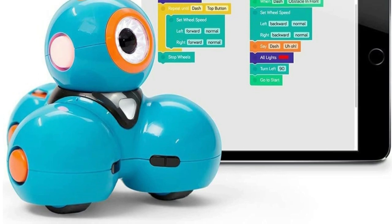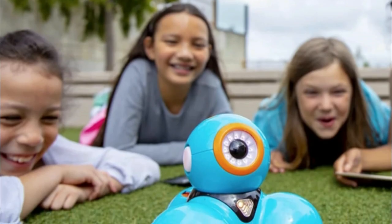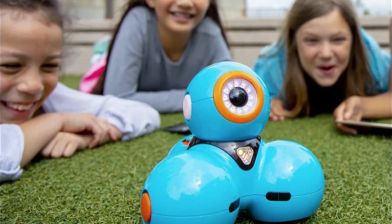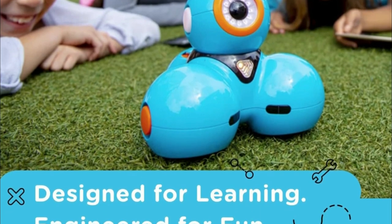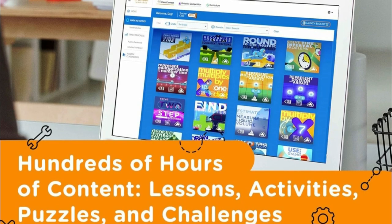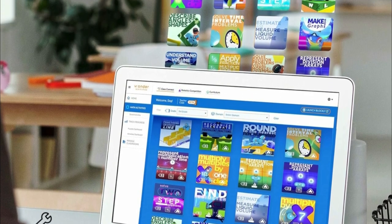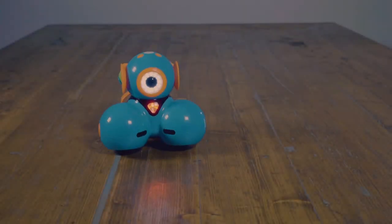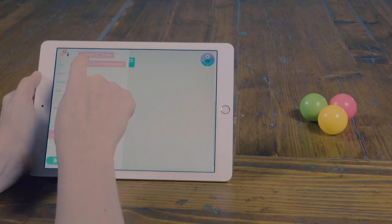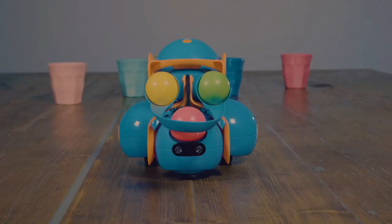Pair Dash with Wonder Workshop's free apps available for iOS, Android, and Fire OS. Apps like Blockly, Wonder, and Path teach coding concepts through self-directed play and guided challenges. Dash is not just a robot — it's a performer. Program it to sing, dance, navigate obstacles, respond to voice commands, and tackle in-app challenges. Kids can witness their virtual coding turning into real-time tangible learning experiences as Dash interacts with its surroundings using its multiple sensors.